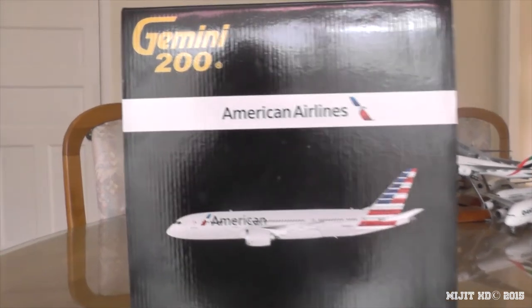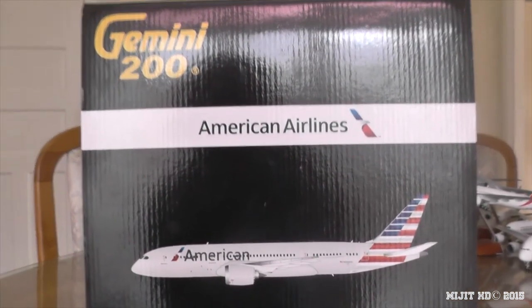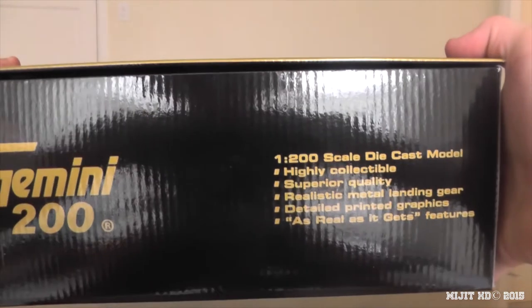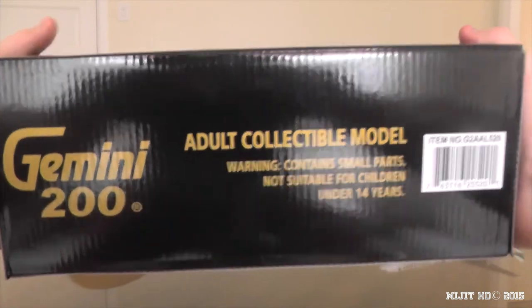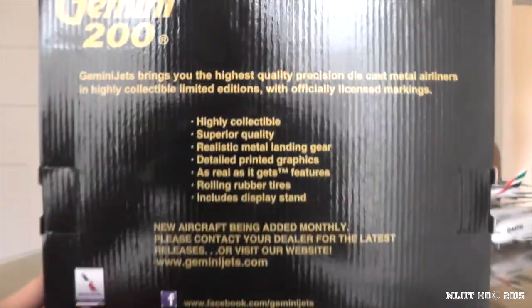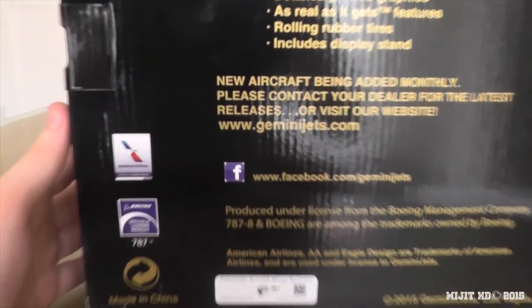So I'll just show you around the box. There's the Gemini 200 logo, American Airlines, and here's the model on the box — Boeing 787-8. Here's the bottom, the left, the top, the right-hand side, and here's the back. It's a standard box — or you may think that until I show you something pretty soon.